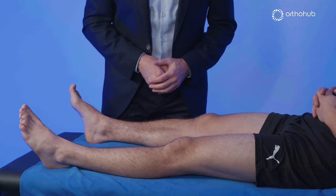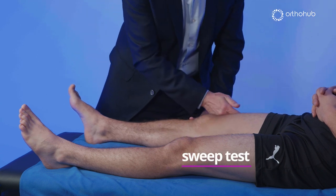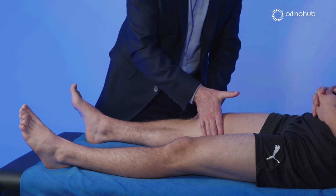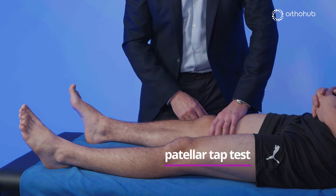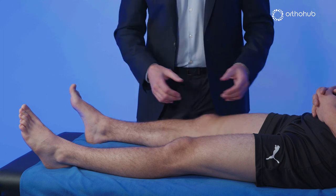Once I've made that initial inspection, the first thing I look for is an effusion. I use a sweep test if there's no obvious loss of the depression on the inside — I stroke potential fluid up and sweep it back from the suprapatellar pouch. If the depression is obliterated I may go straight for a patella tap test: I press the suprapatellar pouch which increases pressure under the patella, it rises, and then I can tap it down. In this case, of course, this is negative.